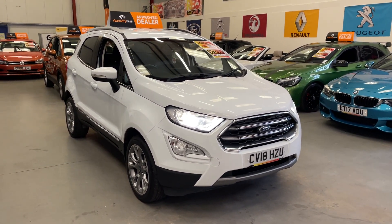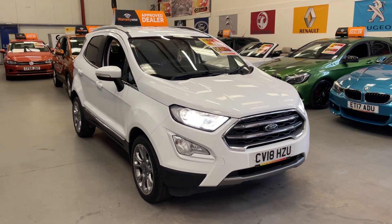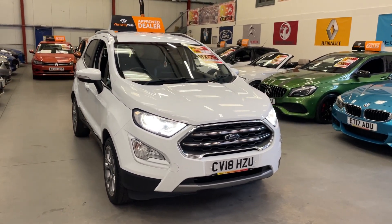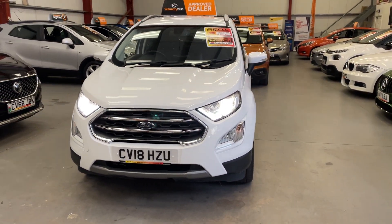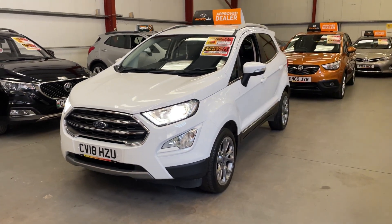Here we've got the 2018 Ford EcoSport, it's the Titanium 1.5 petrol model, finished in this gorgeous ice white with good mileage on it. It's got the LED daytime running lights, headlights, and front fog lights.